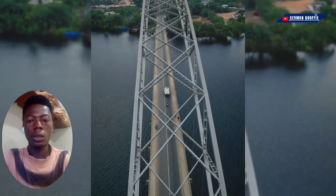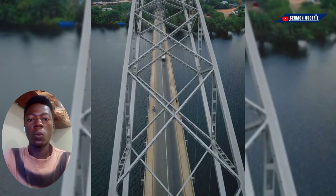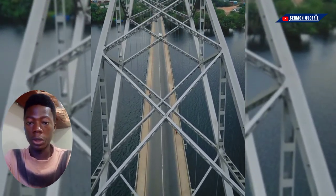Hello guys, welcome again back to the channel. It's your boy Simon Kofi, and in this video I'm going to tell you about one tourist site that you should visit in Ghana wherever you are on a trip: Adomi Bridge.